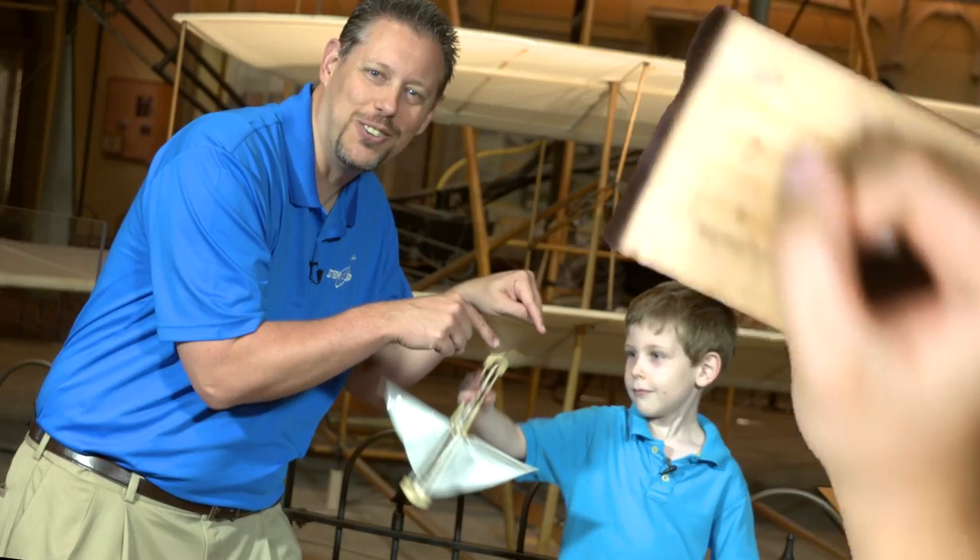Hi, I'm Marty Kelsey, one of the hosts of STEM in 30, and check this out! This is a Wright Bat, a toy very similar to what the Wright brothers' father gave them that sparked their interest in aviation, that led them to invent this, the Wright Flyer.